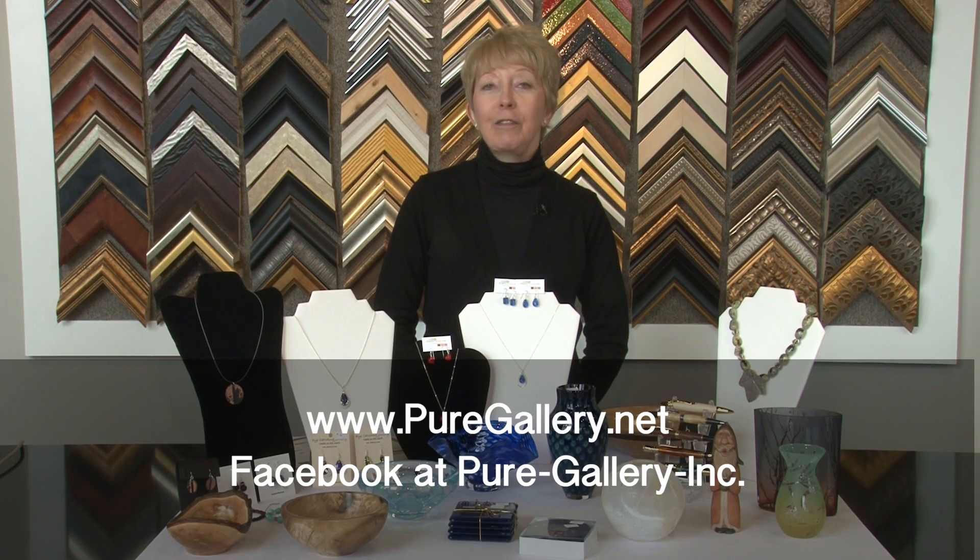And if you still can't make up your mind, you can always get a Pure Gallery gift certificate, and they can come in and select their own. Thank you for listening. For more information, look us up on the web at puregallery.net and on Facebook at Pure Gallery Inc.